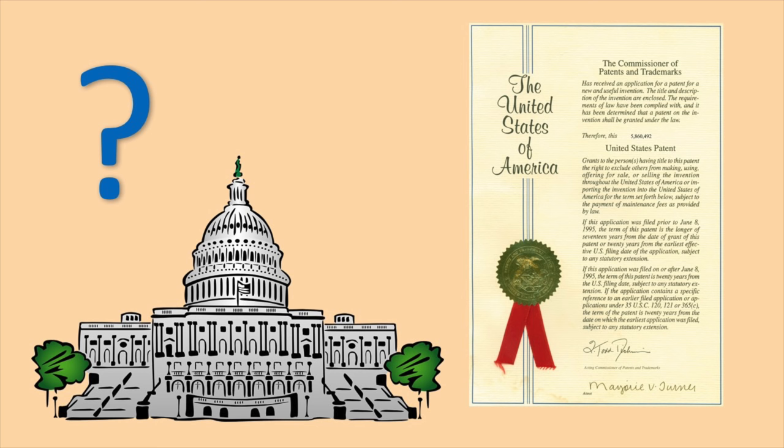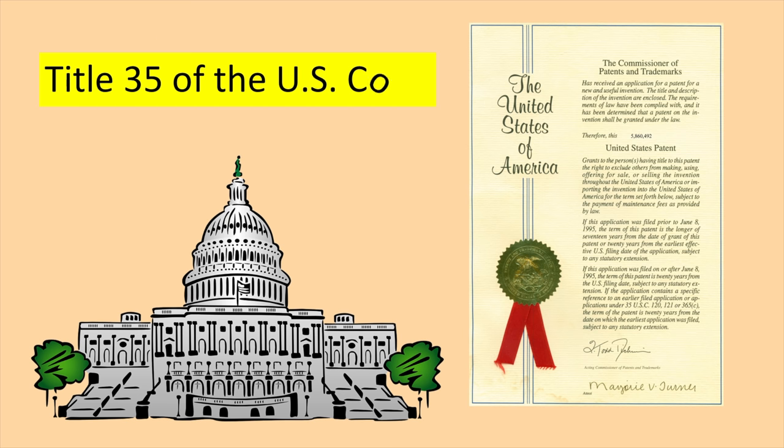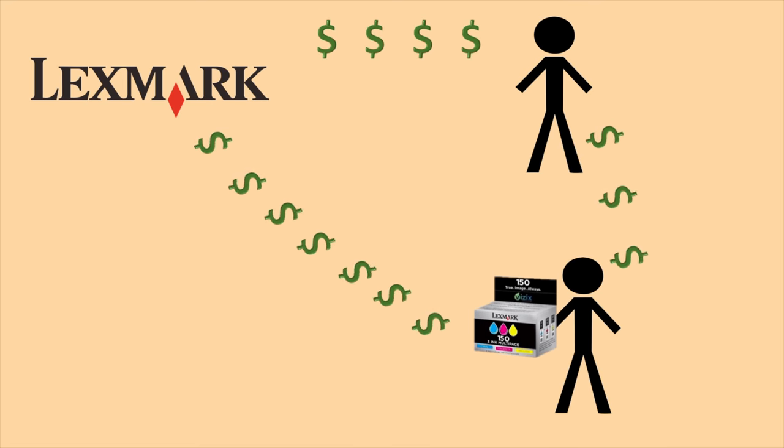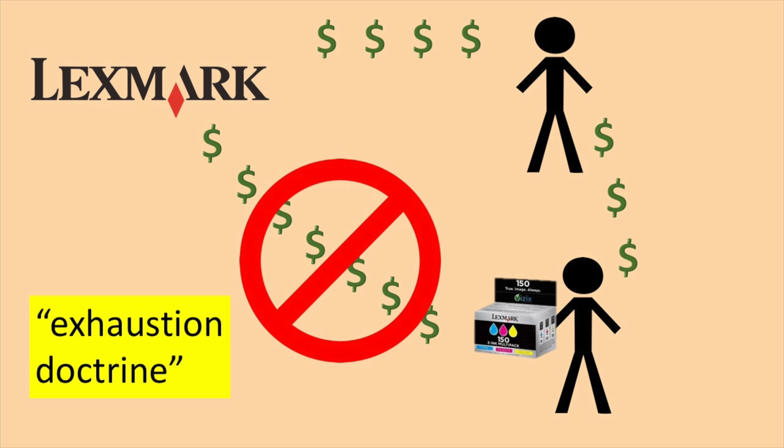But could you be more specific, please? Well, it's all spelled out in Title 35 of the U.S. Code, which I'm not going to read to you because that would put you to sleep. One thing that is important here is what's known as the Exhaustion Doctrine, which limits how much control someone has over their patent once the final sale is made.